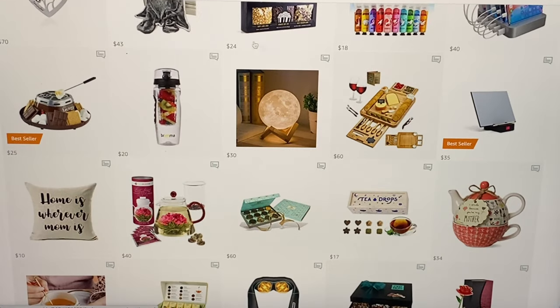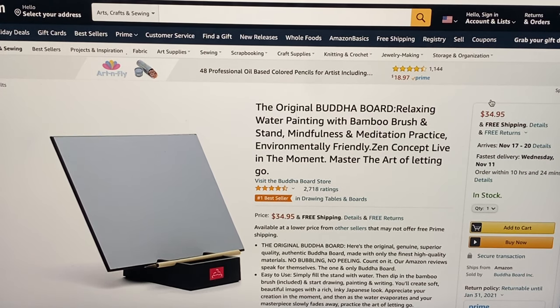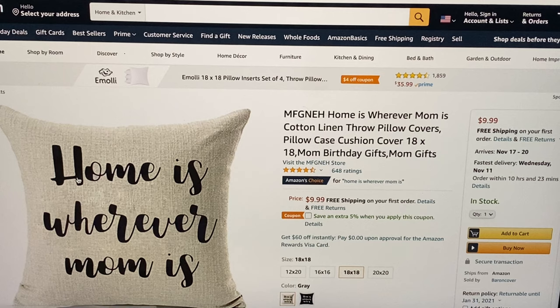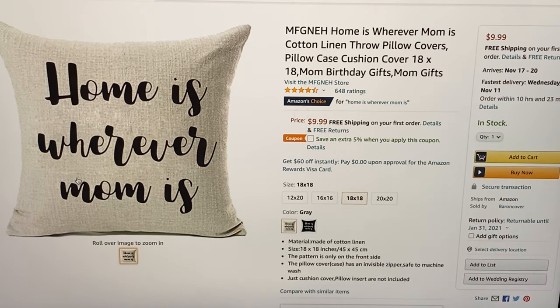Another Amazon best seller for $35 — the original Buddha Board relaxing water painting with bamboo brush and stand, for mindfulness and meditation practice, environmentally friendly zen concept: live in the moment, master the art of letting go, $34.95, free shipping. For $10 we have this throw pillow cover — 'Home is wherever mom is' — cotton linen, 18 by 18, $9.99 and free shipping, also available in 12 by 20, 16 by 16, and 20 by 20.